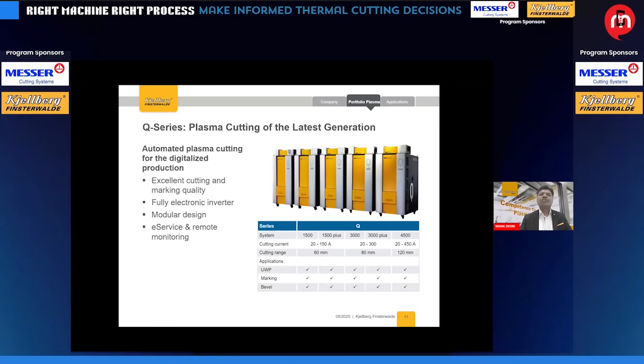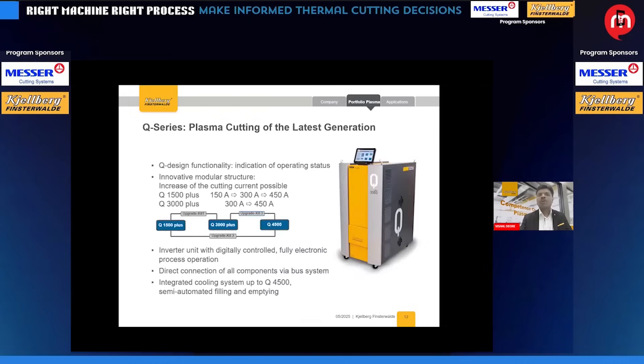This is the latest machine from our latest generation — the Q series. These machines are available in a modular structure, capable of processing up to 120 mm of mild steel or stainless steel. In line with smart factory solutions and Industry 4.0, all remote e-service and remote monitoring capabilities are available in these machines.